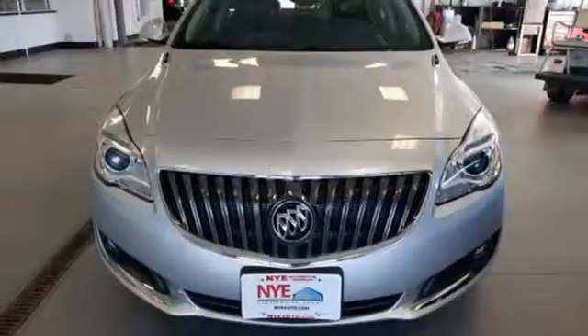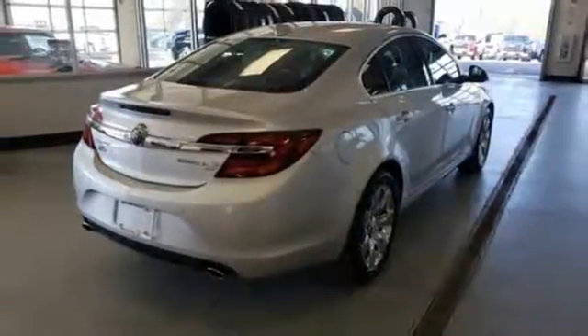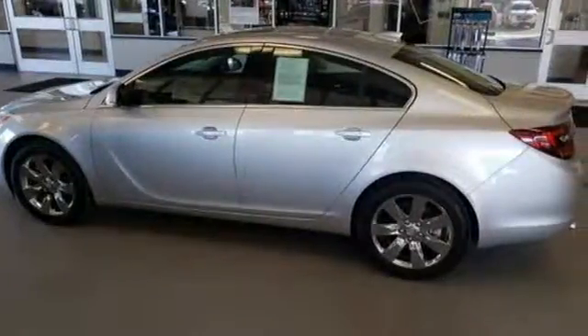Dual-zone climate control, intercooled turbo in-line 4-cylinder engine, power sliding and tilting sunroof, sports suspension and automatic transmission.